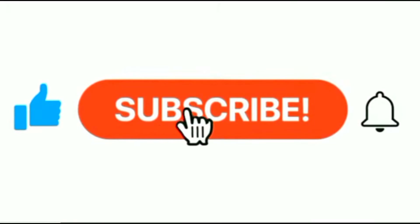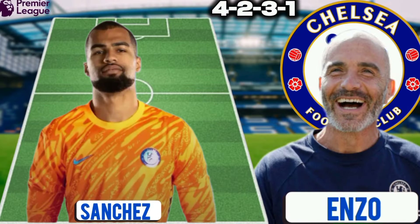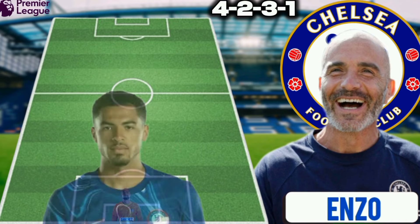If you are new to our channel, don't forget to subscribe to our YouTube channel and make sure you turn on your notification bell. Now let's see the lineup information. The formation is 4-2-3-1. Sanchez could be the goalkeeper against Leicester City.